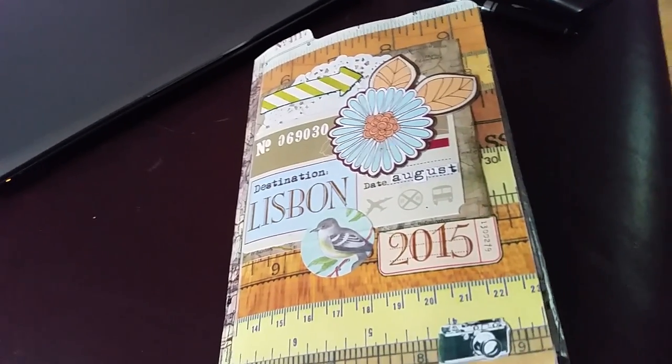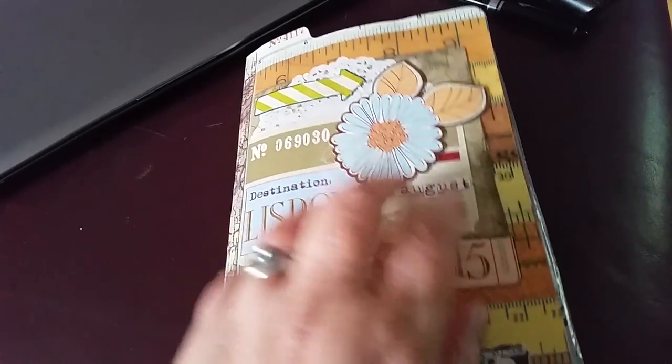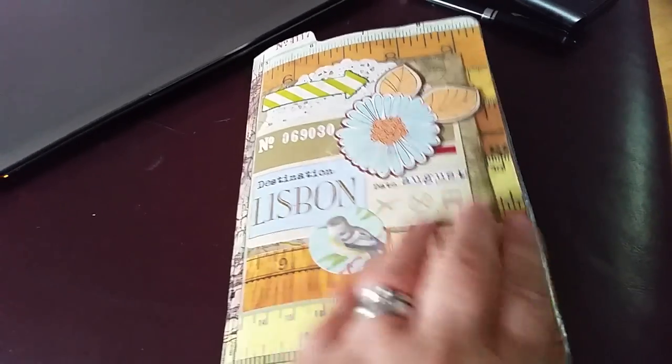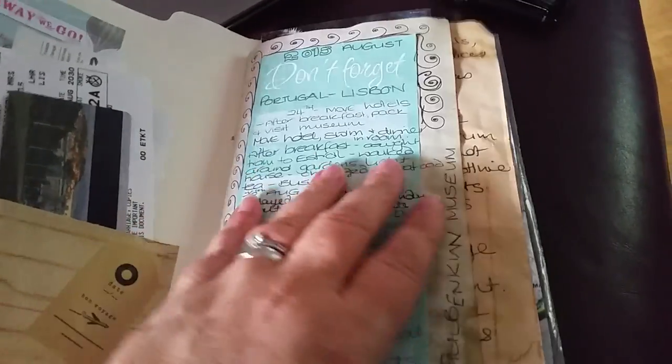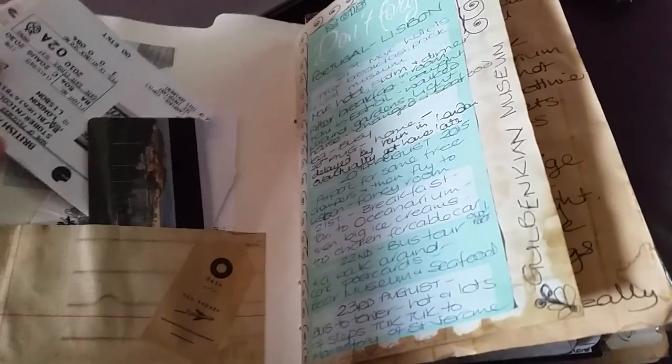Hi, this is Nicky. I just thought I would show you my completed travel file that I did when I was on holiday in Portugal. I didn't have any way of printing any pictures out, so there's no photos in it — it's all postcards or bits from flyers and leaflets and things like that.